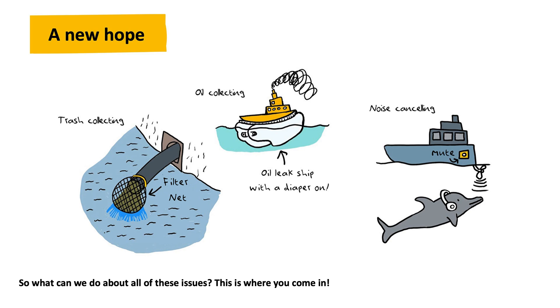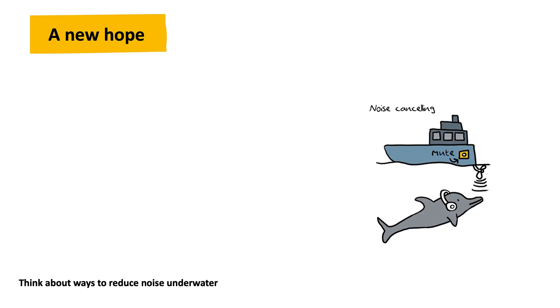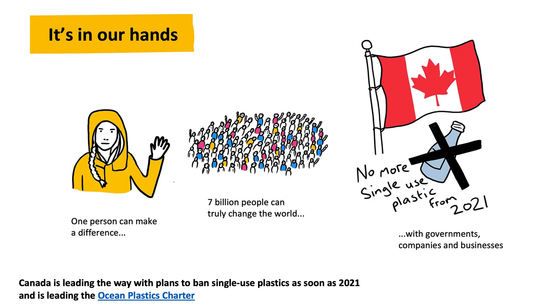So what can we do about all of these issues? This is where you come in. Can you think of ideas that could help? Stop so much trash going into the oceans before it gets there. Prevent oil spills, or deal with them in a more environmentally friendly way. Think about ways to reduce noise underwater. We all have a responsibility to do what we can to tackle the problem of ocean pollution. Governments, businesses, and companies need to change how they create products and deal with them. Canada is leading the way with plans to ban single-use plastics as soon as 2021, and is leading the Ocean Plastics Charter.